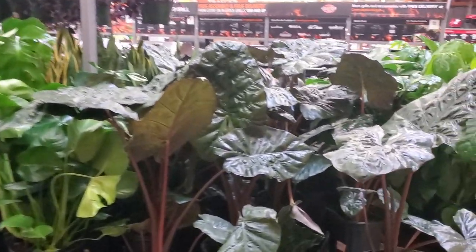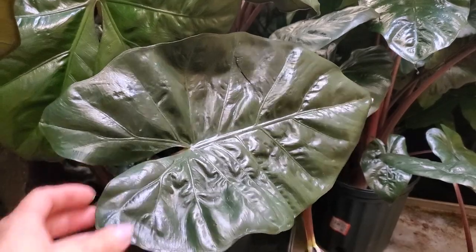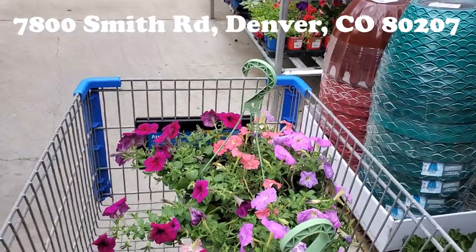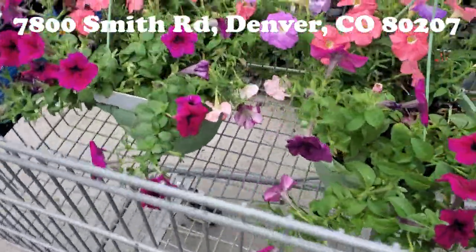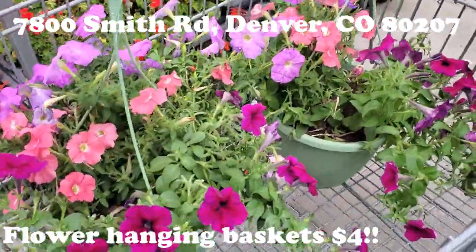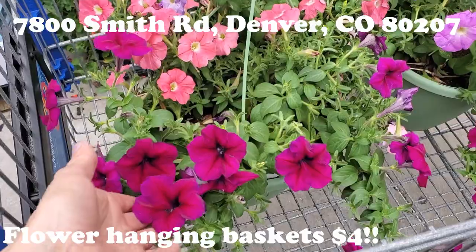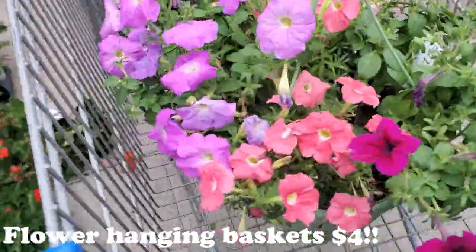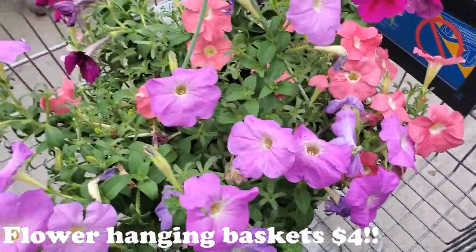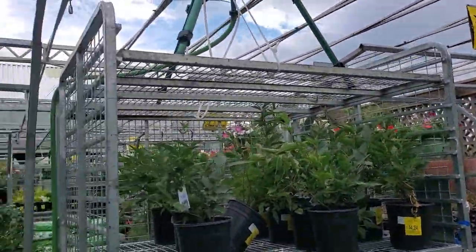They have a Walmart in this parking lot, so I'm going to go over there and see what they've got. Okay, so we did end up coming to Walmart — look at these hanging baskets on sale for $4! Big old hanging baskets with beautiful different colors of pink and purple. Normally they were $8.88 but they're on sale.